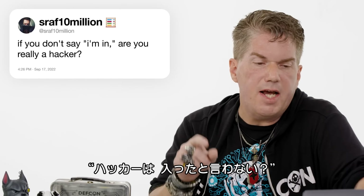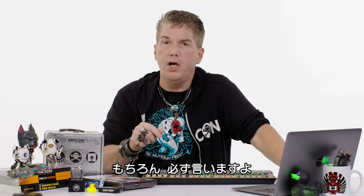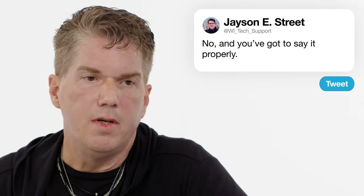Seraf 10 million asks: if you don't say 'I'm in,' are you really a hacker? No. And you've got to say it properly: I'm in.